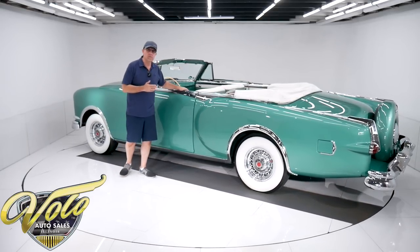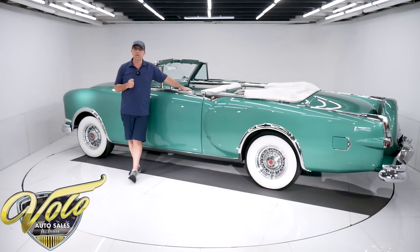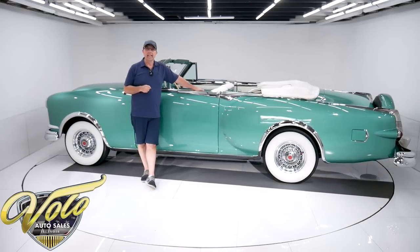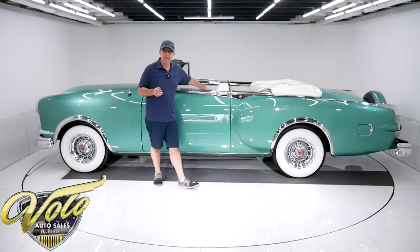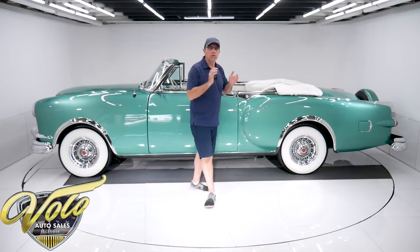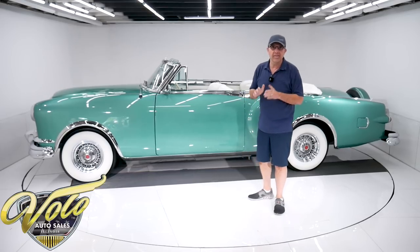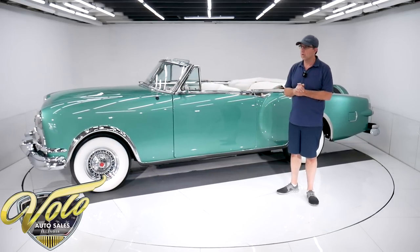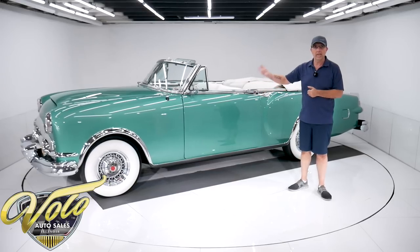This is one of the 25 cars we just purchased from the Claude O estate. He had a full-time mechanic maintaining his collection of cars. His wife told me that he wanted to be able to drive any car at any time, so his cars were in good working order. He just wanted to be able to hop in and go for a drive.